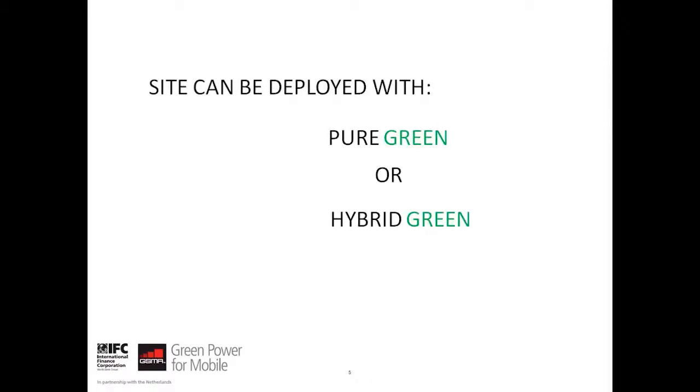A site can either be deployed with pure green or hybrid green. In a pure green deployment, the green power source is a stand-alone power generating source to fulfil the power requirements of the telecom site. Whereas in a hybrid green site, a secondary power generation source, such as a diesel generator, is included where both the green power source and secondary power generating source contribute to generating the power. Based on an operator's strategy, cost-effectiveness and space availability, pure green or hybrid green can be chosen.